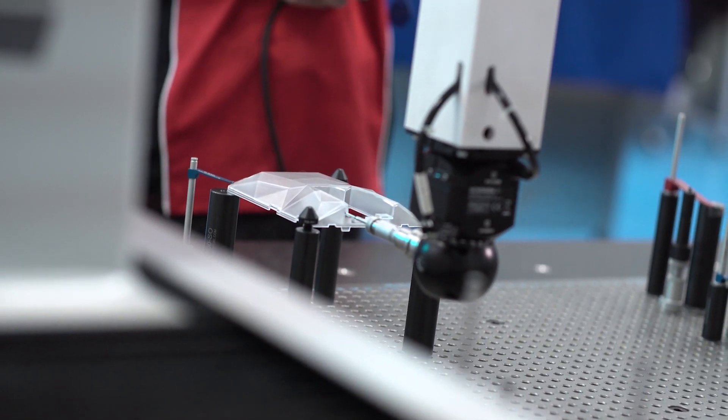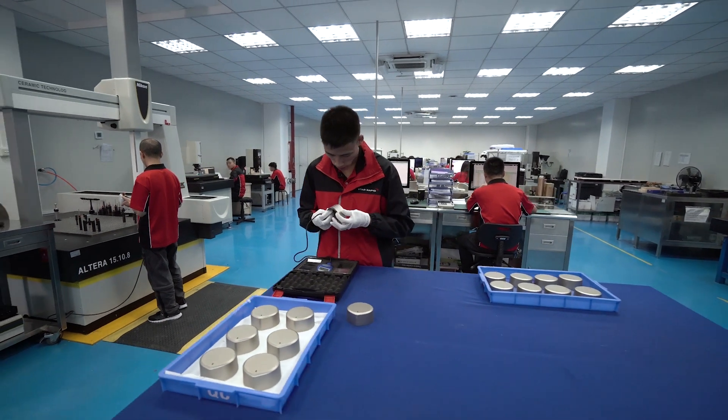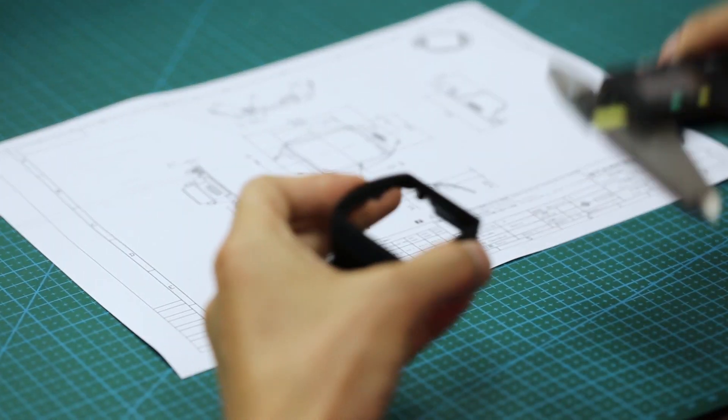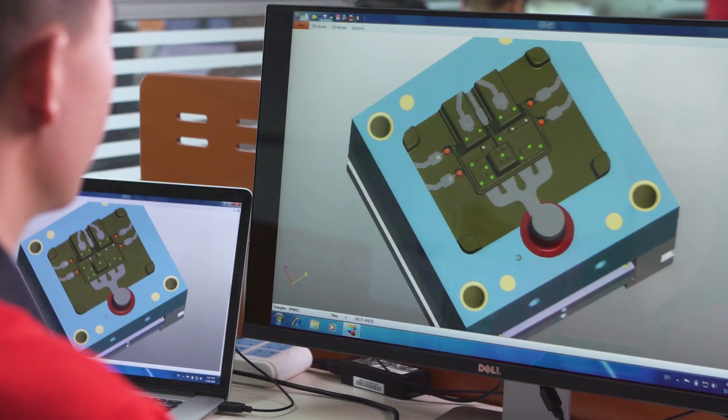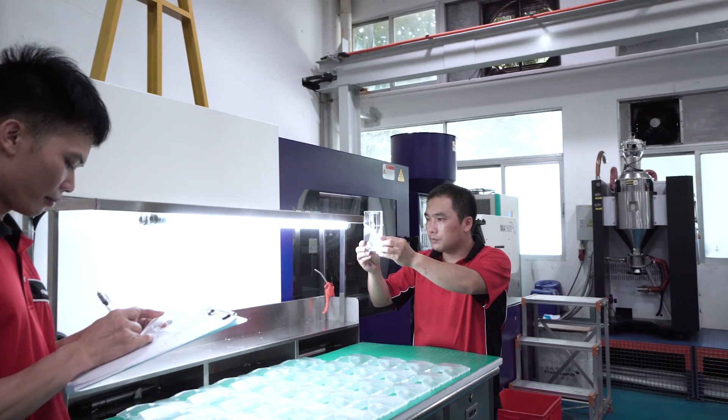Through our advanced material verification, inspection, and testing process, we can ensure your tools and parts exceed your expectations. Whether it is an intricate medical device or a complex automobile part, we provide customized solutions for every unique project that comes our way.